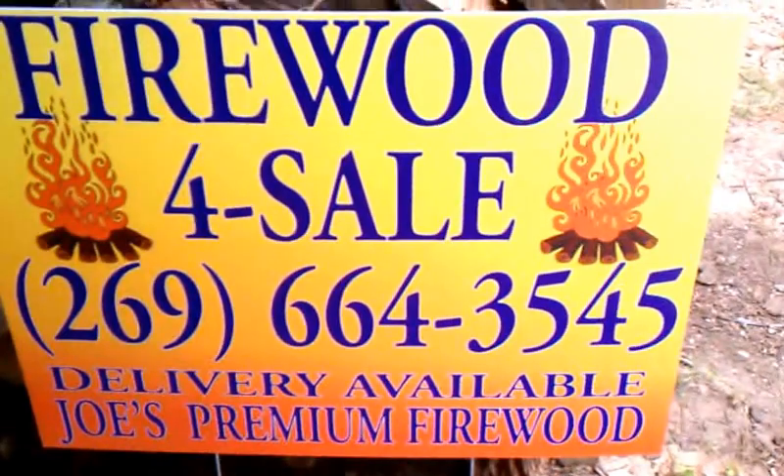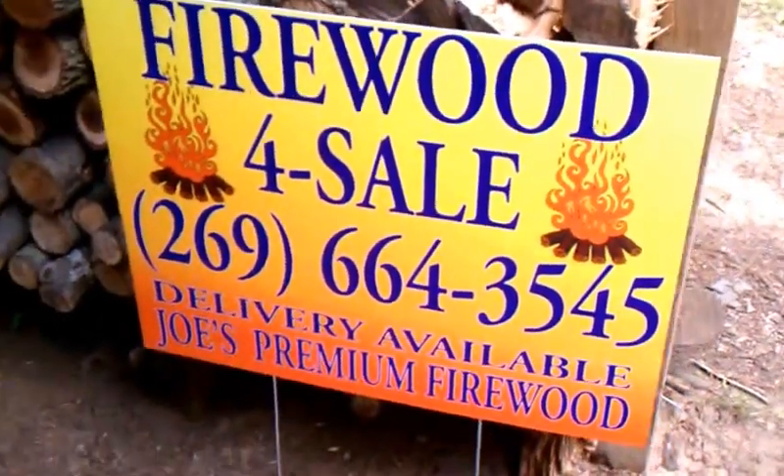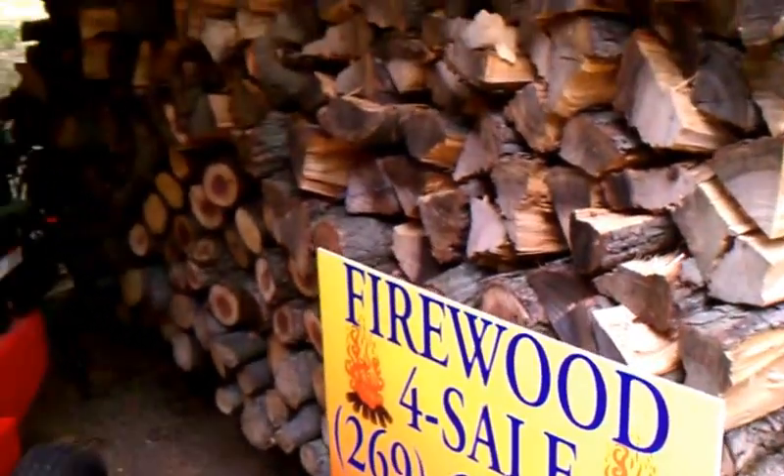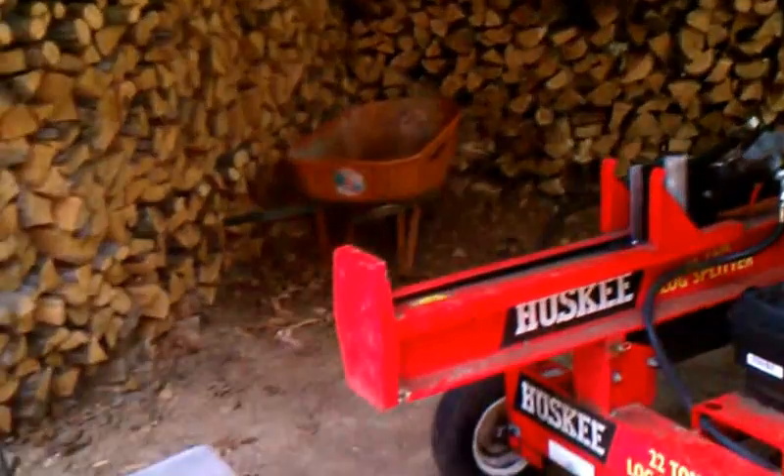Hi everybody, this is Joe from Joe's Premium Firewood, bringing you another fun-filled, exciting video today. In today's video I'm giving a quick tour and an inventory of what I have right now.